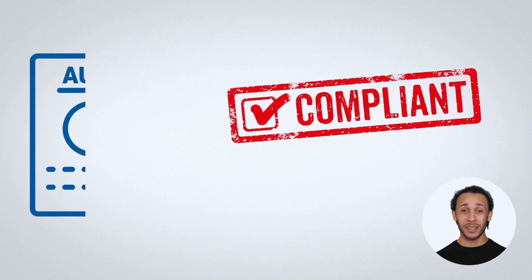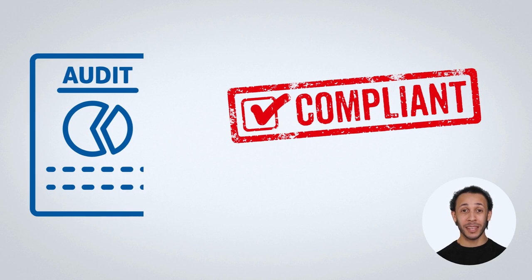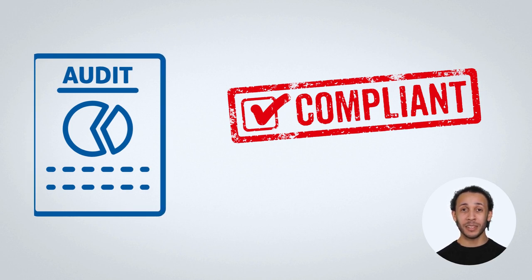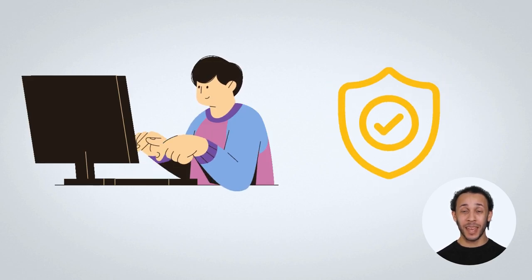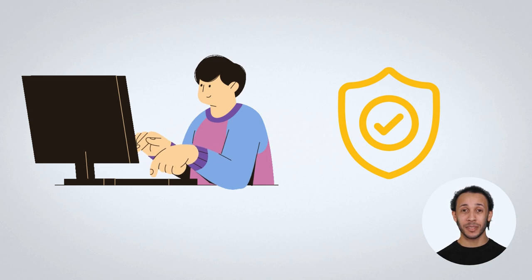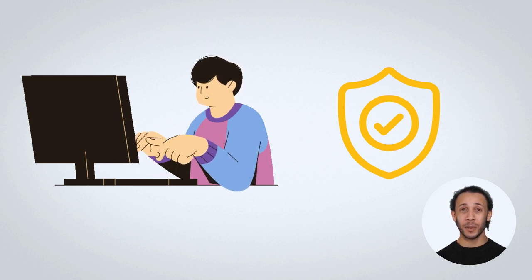Let's take a closer look at data compliance. It involves understanding the requirements of the law and making sure that the data is collected and used in a way that is compliant with those regulations. This can include ensuring that the data is secure, that it is not used for inappropriate purposes, and that it is stored in a way that complies with the law.